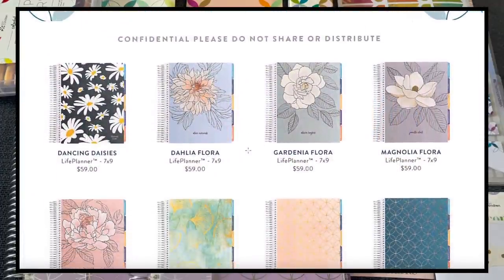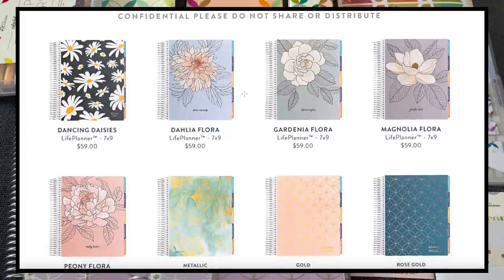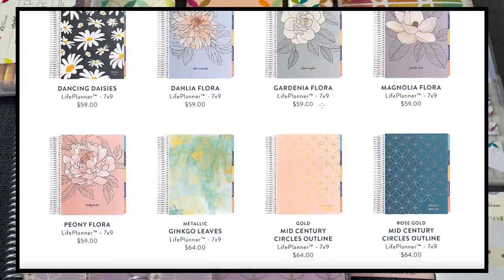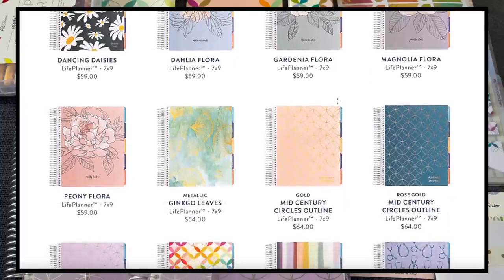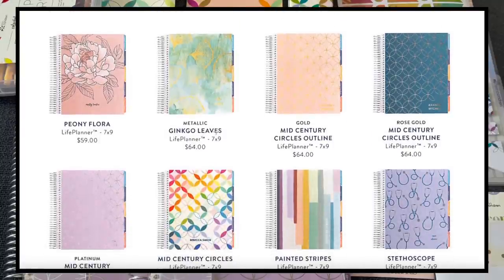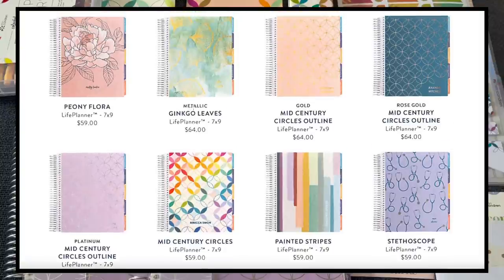So let's start with the coiled planners — we have a lot of new cover designs, which will also be available as interchangeable covers alone. Here are some of the new ones: this really pretty daisy, the flora which is one of the new designs. I'm not typically a flower person, but these are absolutely gorgeous — very artistic and almost minimalistic. I love the colors. If I didn't love the mid-century circles so much, I'd definitely choose the flora. We also have some kinko leaves and more mid-century circles — these are the 7x9.